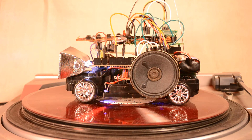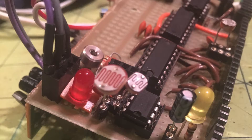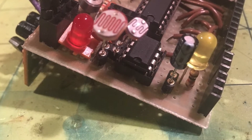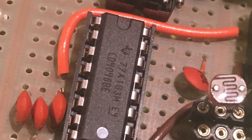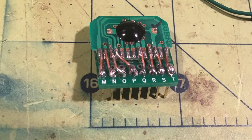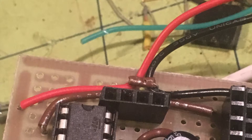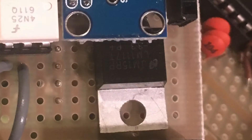Utilities include two 4N25 optocoupler gates, an ADXL335 accelerometer, and an LM386 audio amplifier. Extra little treats include large LED headlights salvaged from a strobe light, and underglow LEDs powered by said strobe light modified with LDRs.